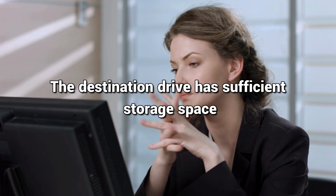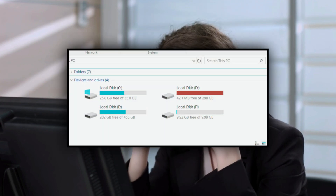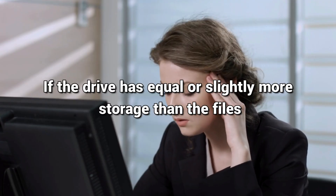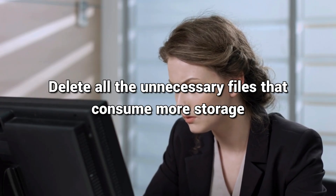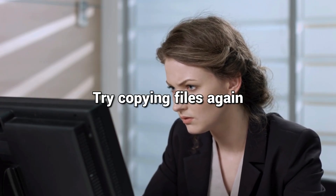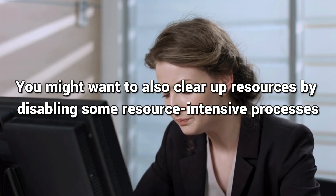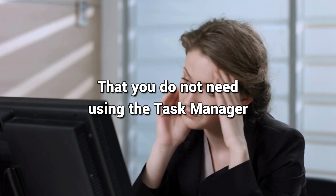Method 3: Check the Storage. When copying files, ensure the destination drive has sufficient storage space. If the drive has less storage space than the copying files, you will see an error. If the drive has equal or slightly more storage than the files, you might see this issue. Delete all unnecessary files that consume more storage and try copying files again. You may also want to clear up resources by disabling some resource-intensive processes using the Task Manager.